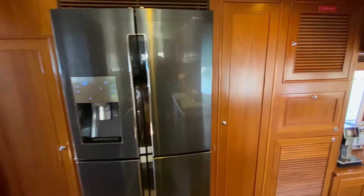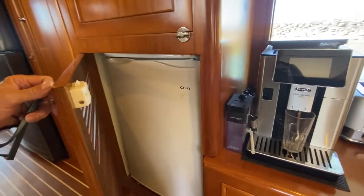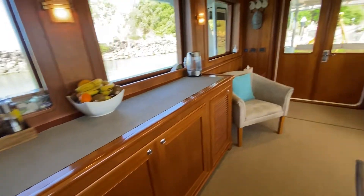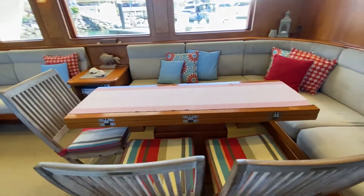In the galley: dishwasher, oven, microwave, double door fridge/freezer option, drinks fridge, coffee machine, TV on the wall, and a table that converts into a six-seater.